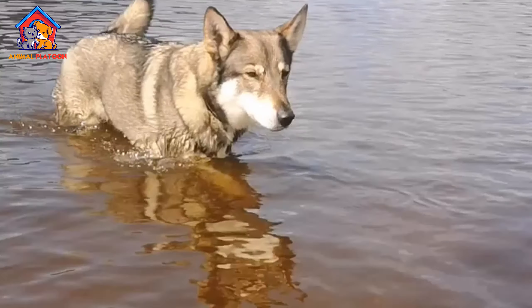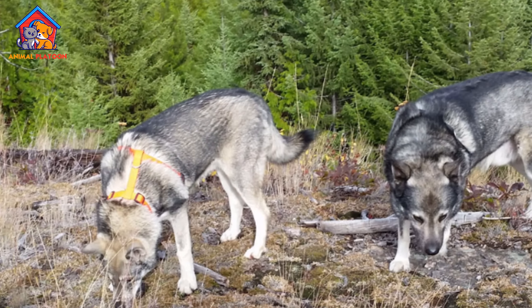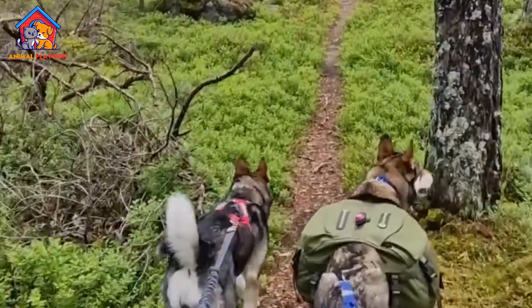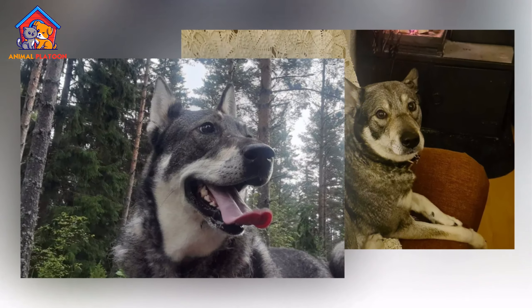With other dogs, Swedish Elkhounds are generally sociable, though they may display dominant behavior if not properly socialized from an early age. Their strong prey drive, due to their hunting instincts, may make them inclined to chase smaller animals such as cats or rabbits.